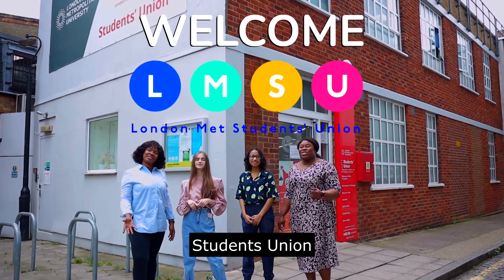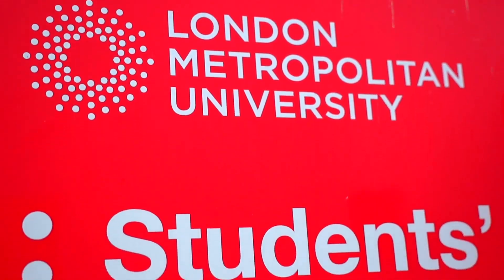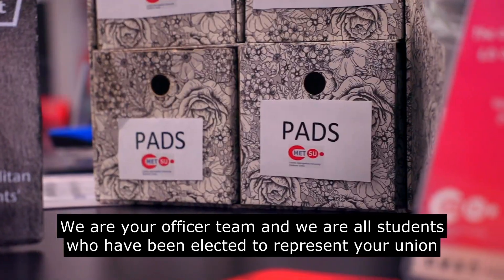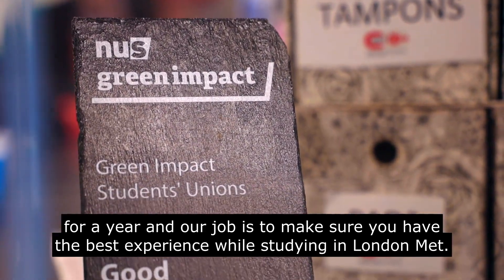Hello and welcome to London Eye Students' Union. We're your officer team and we are all students who've been elected to represent your union for a year. Our job is to make sure you have the best experience while studying at London Met.